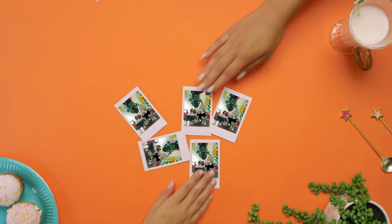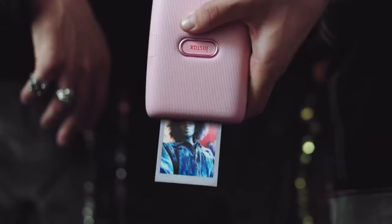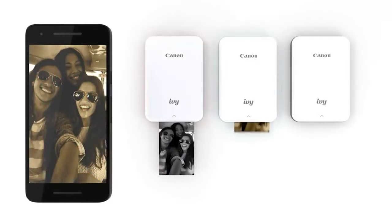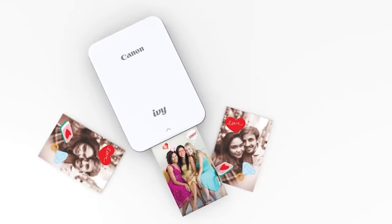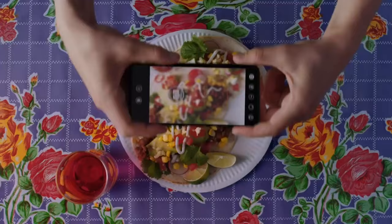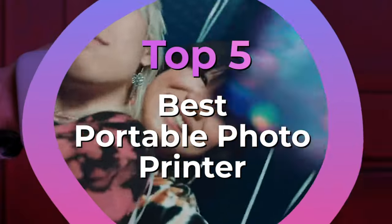In this digital age we live in, being able to instantly get a physical copy of an image taken by a smartphone or Wi-Fi Bluetooth-enabled digital camera is irresistible. A portable photo printer is unquestionably for you if you frequently take photos only to end up burying them on Instagram, Facebook, or even your own hard drive. After hours of research and taking expert's advice, we have listed the 5 best portable photo printers to help you choose the one that suits you perfectly.